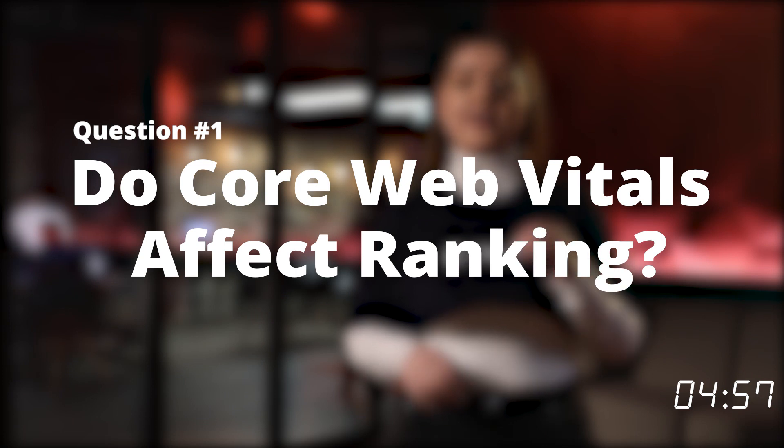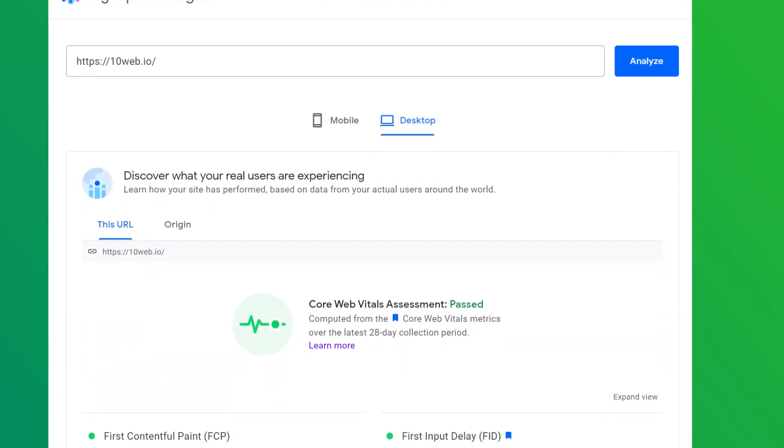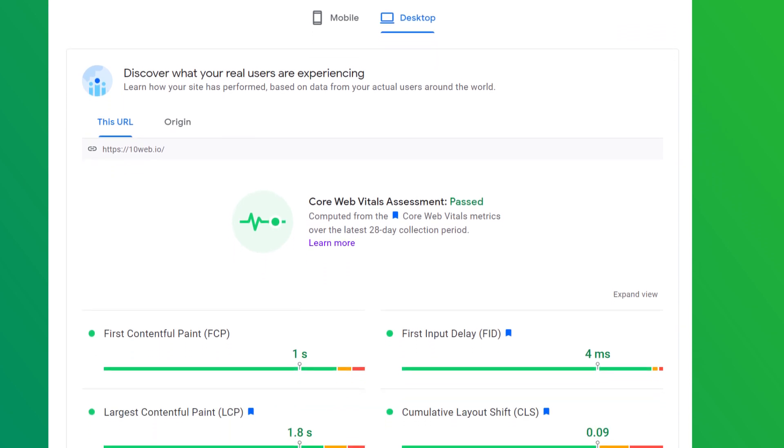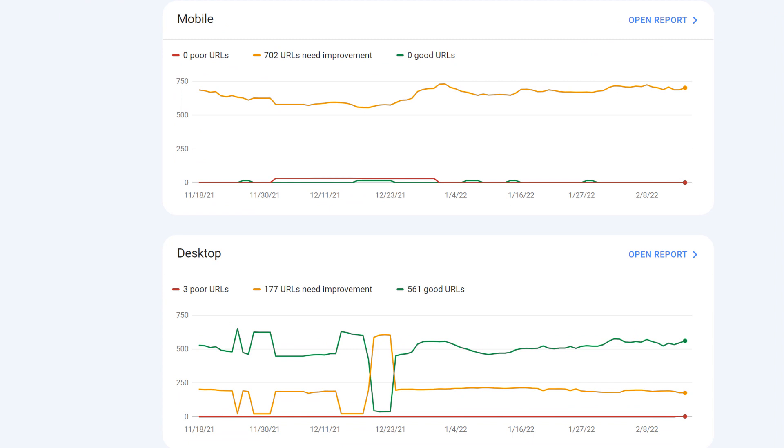Do Core Web Vitals affect rankings? Absolutely! Core Web Vitals are the most important aspect of the Page Experience update. If your client's website doesn't pass the Core Web Vitals assessment, you will for sure experience ranking and therefore traffic drop. If you take a look at the Google PageSpeed Insight report, you can see it's at the top of the Google checklist. You can also review what's wrong with your client's Core Web Vitals in their Search Console, page by page.